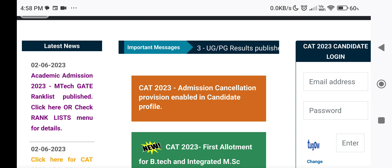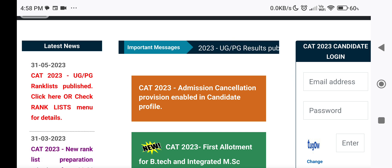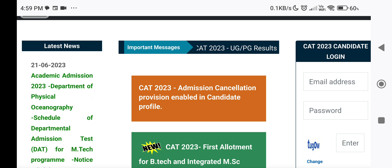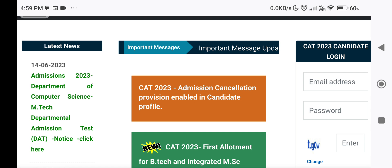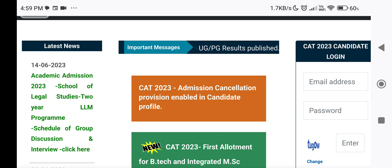Your website is www.allotmention.qsad.ac.in. If a candidate who has received allotment is allotted a higher option in subsequent allotment, the fee already paid by them will be adjusted against the new allotment.